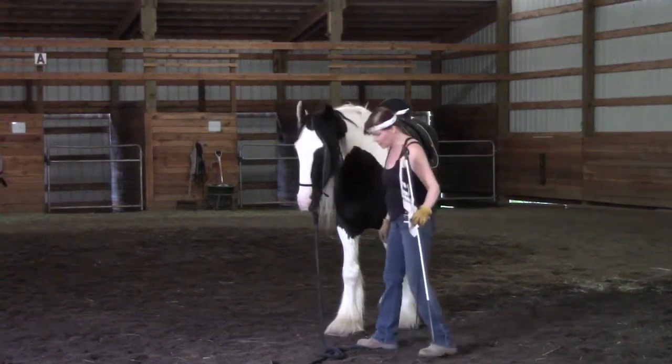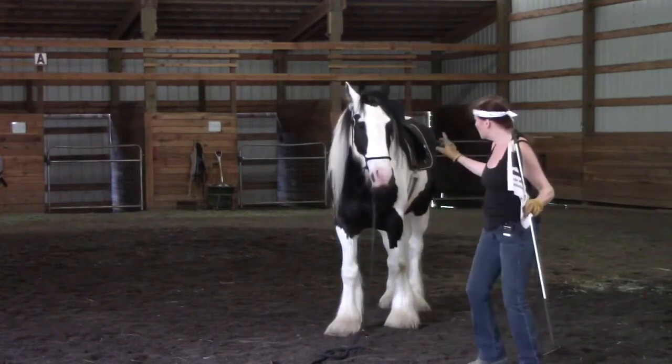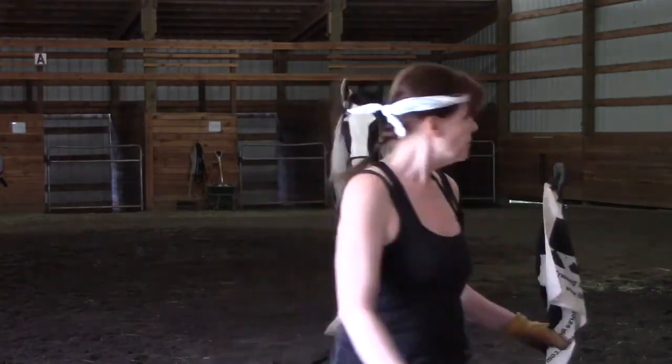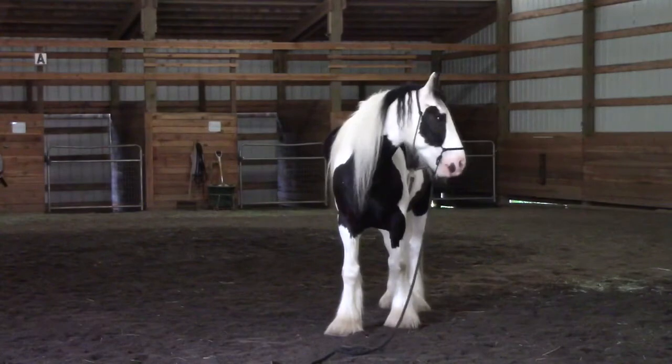Thanks for following, but I need you to stand. Stand. Stand. Good boy. Encourage him for the right thing. Good boy. Very good. What a good boy.